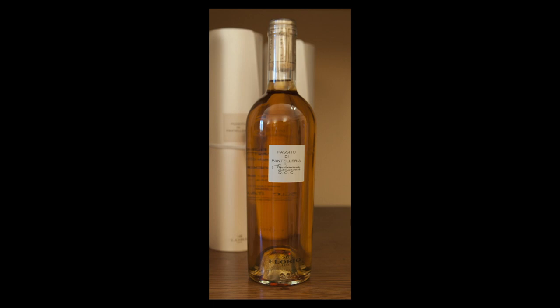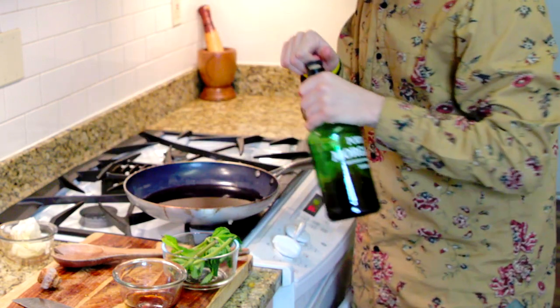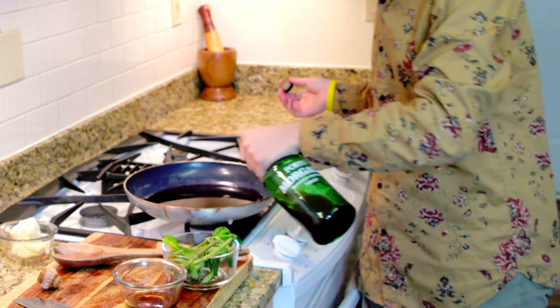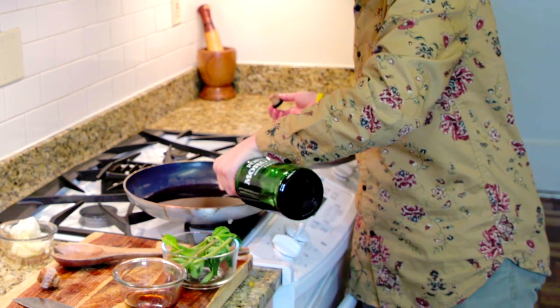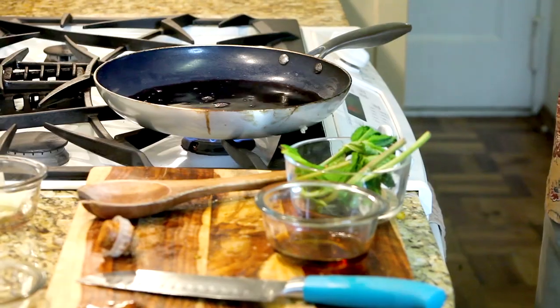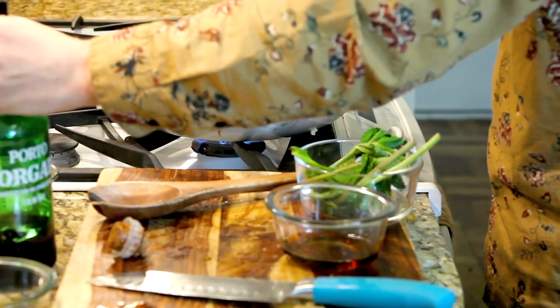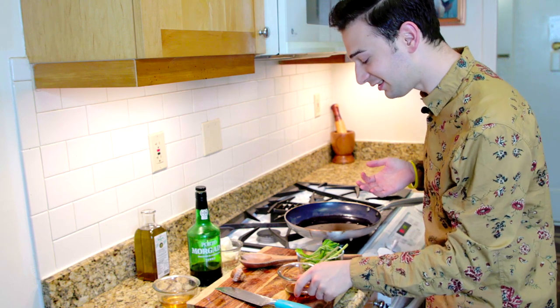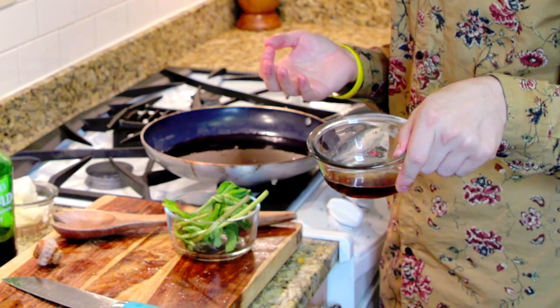Passum is made from partly dried grapes, so it's really, really sweet. I'm going to add a little splash of port to give it that wine flavor to our grape juice. And then, of course, another very important ingredient that I have to mention is fish sauce.